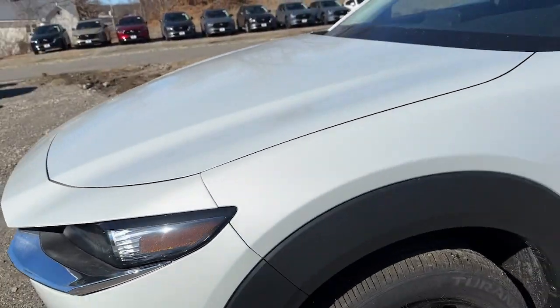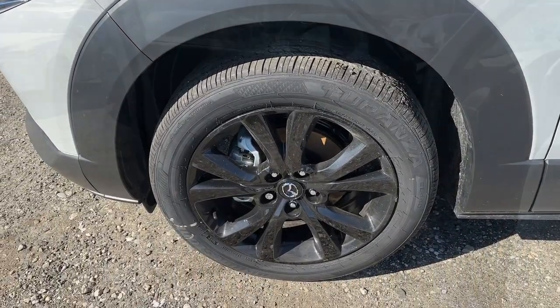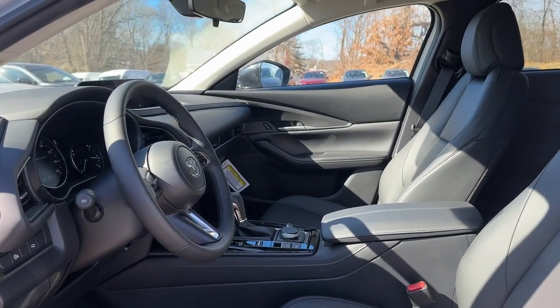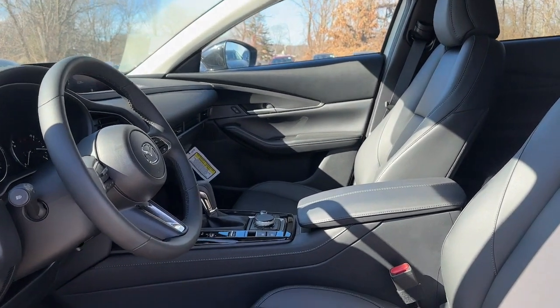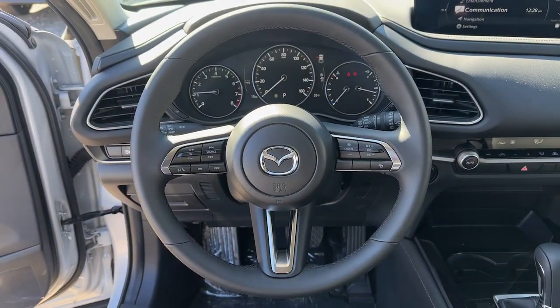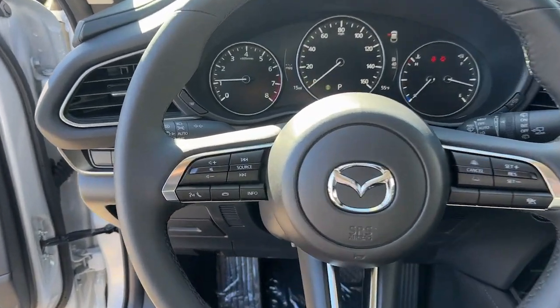These are just some of the great options this vehicle comes with: keyless entry, satellite radio, alarm, dual zone AC, rear spoiler, stability control, leather steering wheel, traction control, intermittent wipers, adjustable steering wheel.